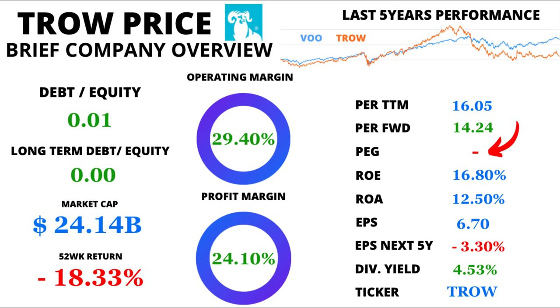But hold on, there's more to this puzzle. The Price-Earnings-to-Growth Ratio, or PEG, might be missing from the table due to projected negative EPS growth over the next 5 years.